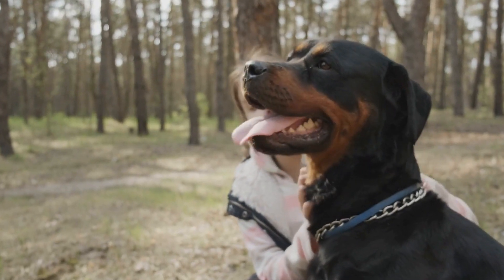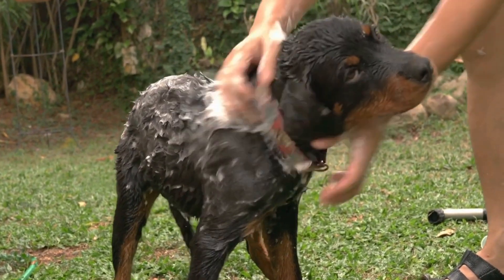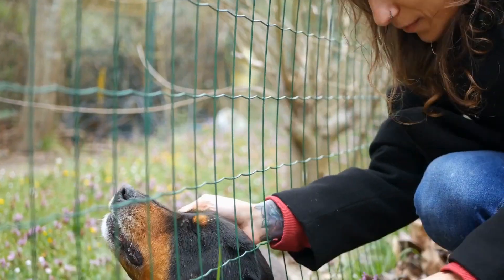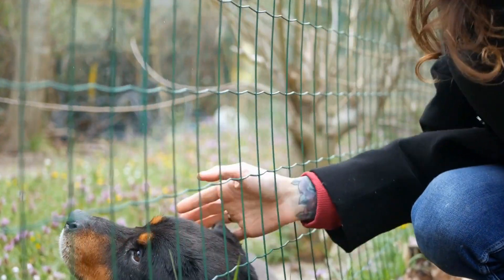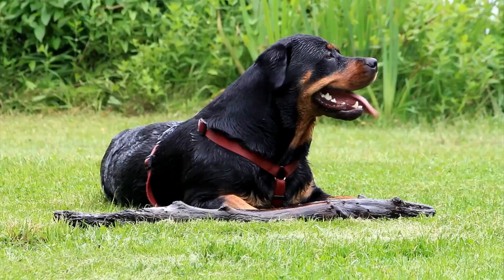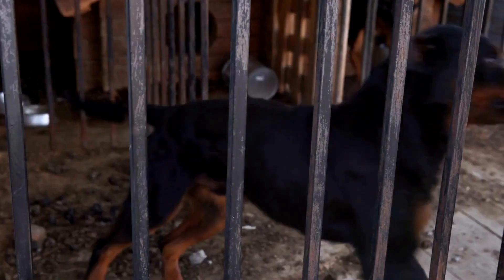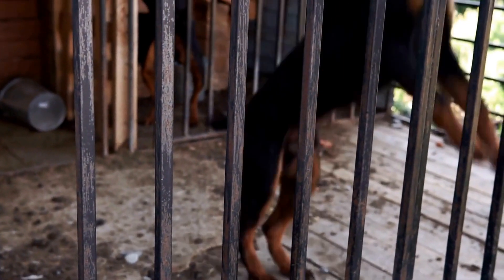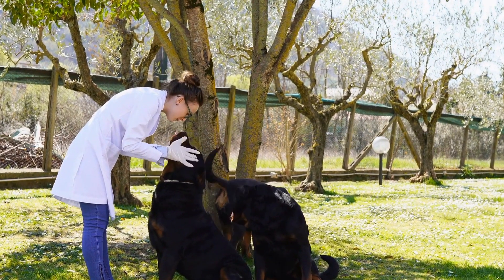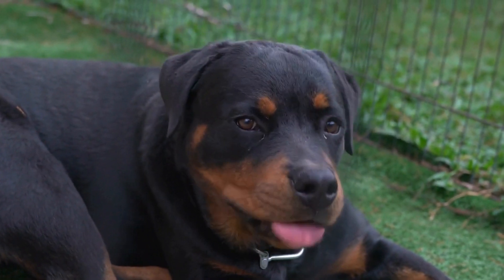Introduce swimming in a controlled environment. Once your Rottweiler is comfortable with the idea of water, it's time to take the next step and introduce them to swimming in a controlled environment. Find a safe and calm area, such as a calm lake or a quiet section of a pool where you can control the depth of the water. Start by standing in shallow water and inviting your Rottweiler to come closer. Use a leash for added control and support if needed. Gradually encourage them to walk into the water, praising and rewarding them for their bravery. Always keep an eye on your dog's body language, ensuring they are relaxed and comfortable.